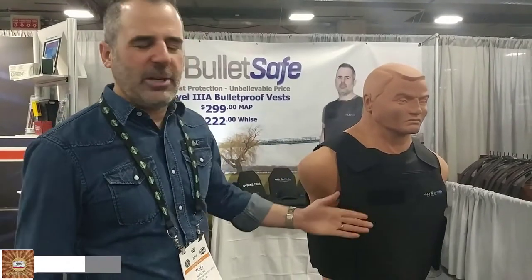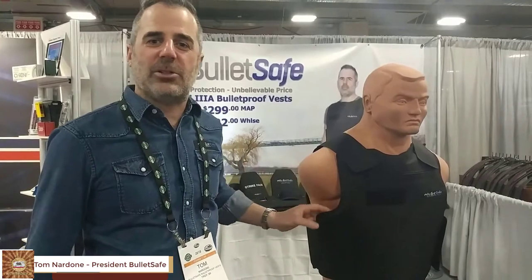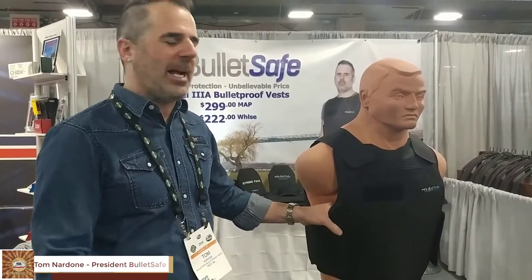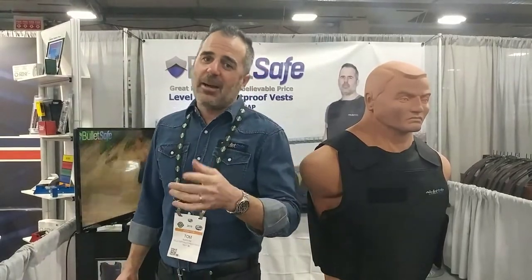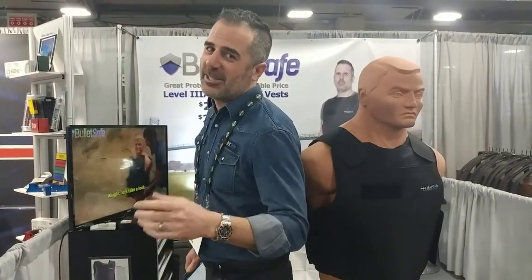Hi, I'm Tom from BulletSafe. We make a really great bulletproof vest at an unbelievable price. It's Level 3A, which will stop all handguns up to a .44 Magnum, and it's $299. You can buy it at BulletSafe.com or at over 250 stores nationwide.